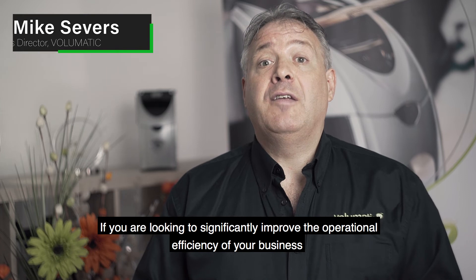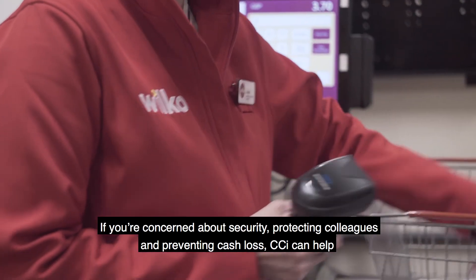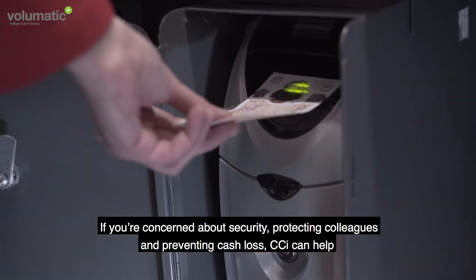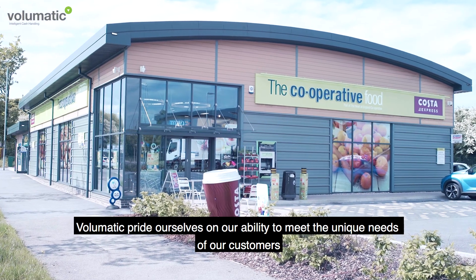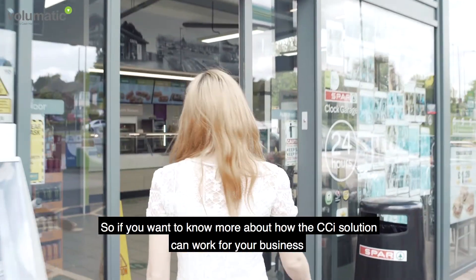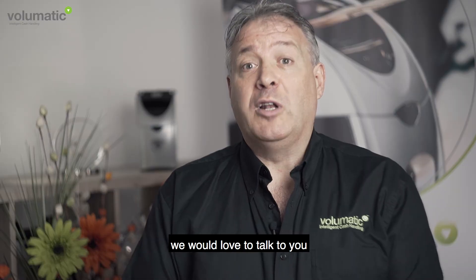If you are looking to significantly improve the operational efficiency of your business, CCI can support you. If you're concerned about security, protecting colleagues and preventing cash loss, CCI can help. Volumatic pride ourselves on our ability to meet the unique needs of our customers. So if you want to know more about how the CCI solution can work for your business, we'd love to talk to you.